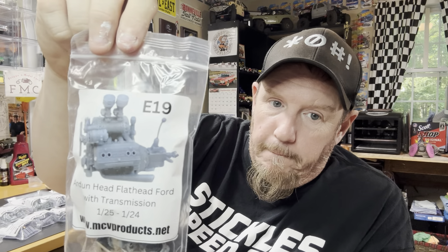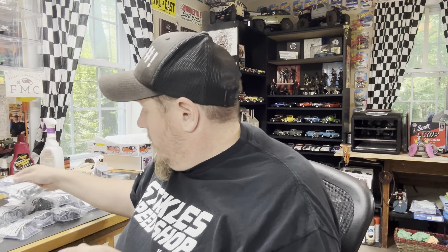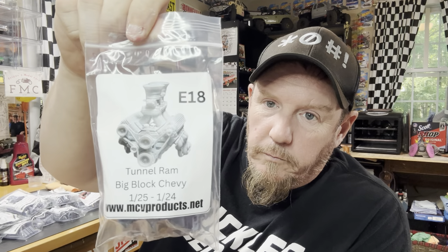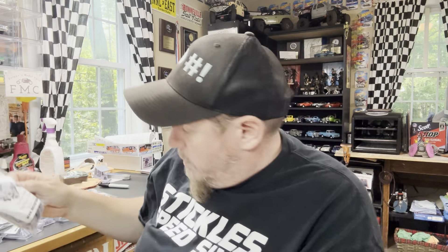Ardun flathead Ford with transmission — I've got a '40 Ford that's going to go in. Then the supercharged small block Ford with T10 transmission and long tube and short tube headers — an idea just popped in my head looking at that. And then a tunnel-rammed Big Block Chevy — that right there is a street machine build, guys.